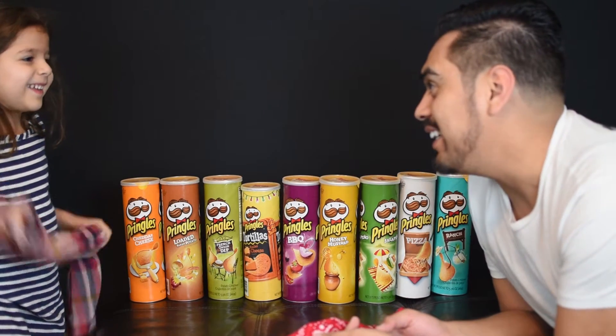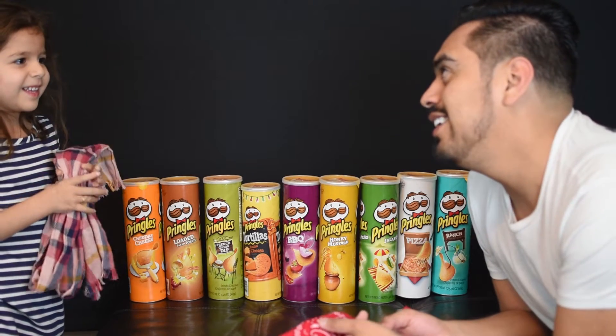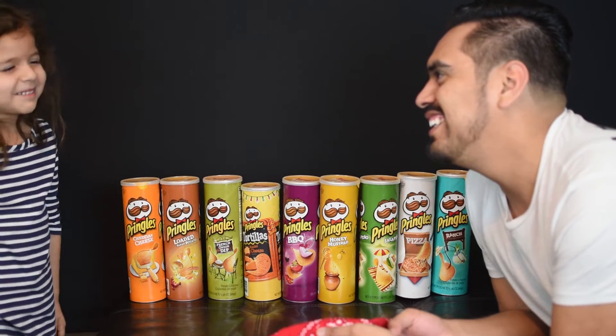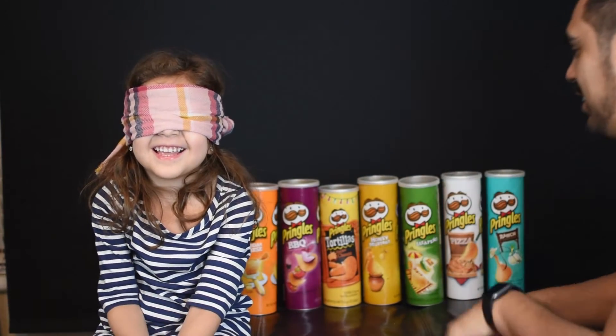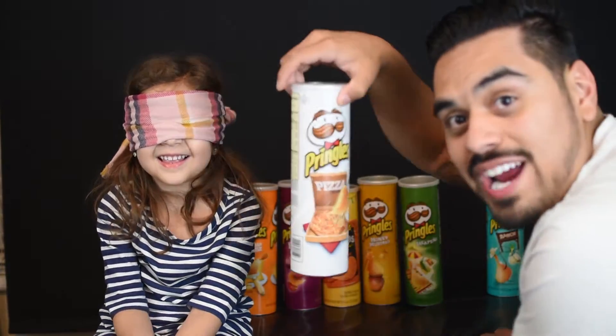Are you ready, Riley? Do you want to go first? How about you go first? Come here. Here we go. Riley's going to be up first. We're going to get this one right here.